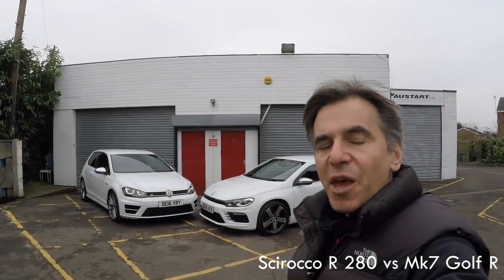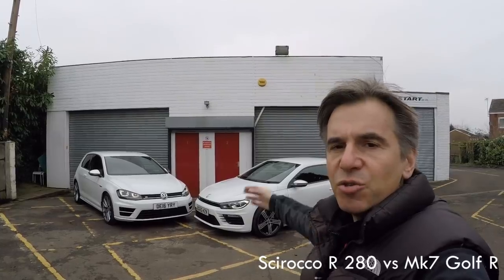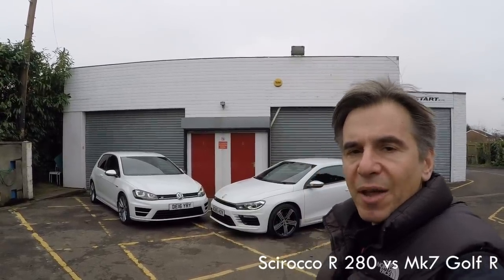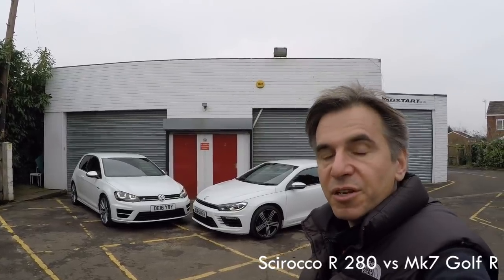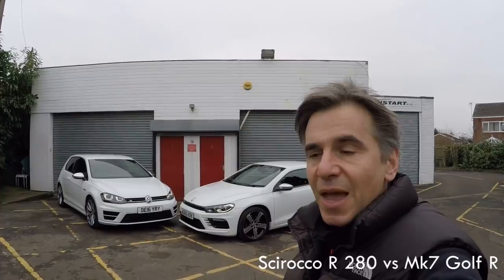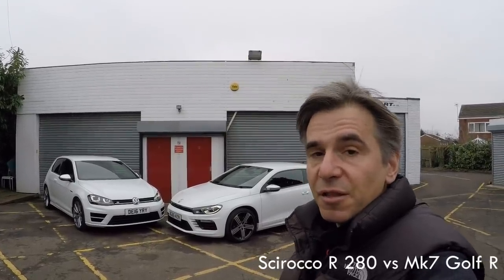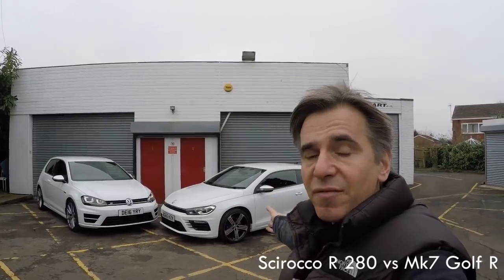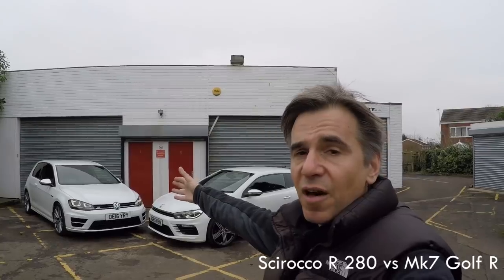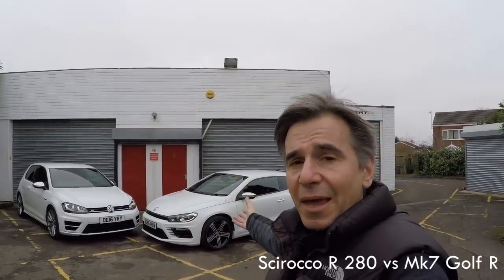Hello guys and welcome to this Volkswizard video special. Today we're going to have a look at these two very impressive cars behind me, the Scirocco R280 and the Mk7 Golf R. Both produce around 300hp, both have got four-cylinder turbocharged engines, both cost around £30,000 new, and even on the second-hand market the prices are very similar too. The big difference is that the Scirocco R280 is front-wheel drive and the Golf R is four-wheel drive.